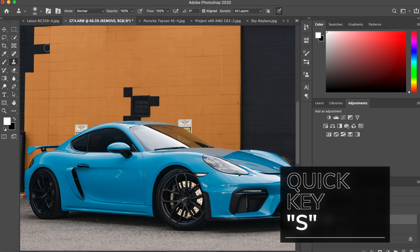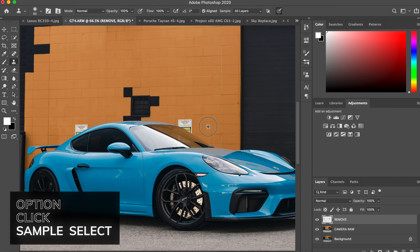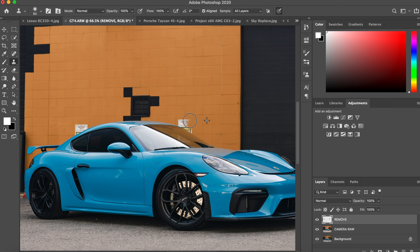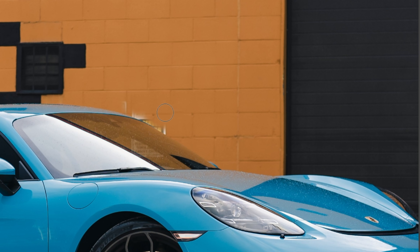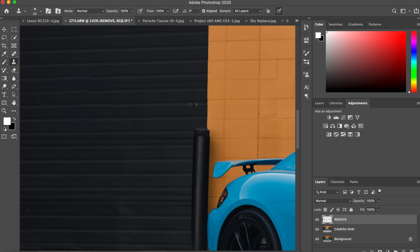The next tool is the Clone Stamp, which is kind of the partner to the spot healing brush. If the spot healing brush isn't doing what you want, hit S for the Clone Stamp tool. You hit Option to select the spot you want to pick, and then when you paint it's gonna paint over using that selection. There'll be a little arrow telling you where it's referencing. Try to pick a reference point that's in line with the area — similar lighting. Sometimes you'll click a new reference point, paint away, click another, but this way you can get really nitpicky with your edits.